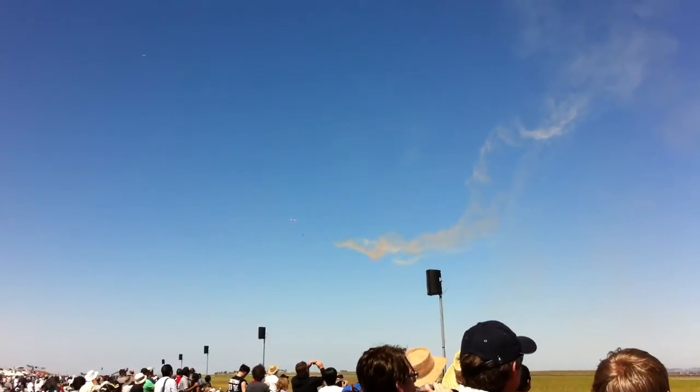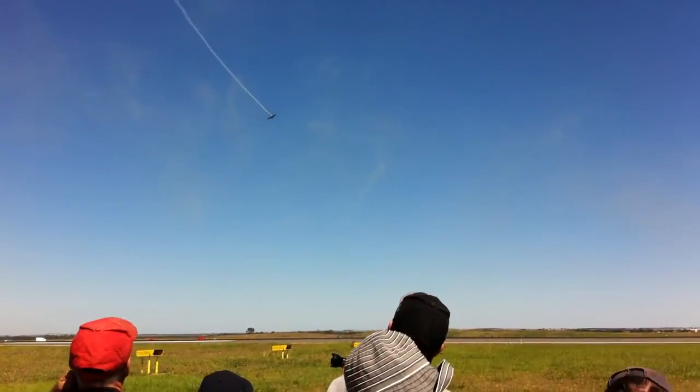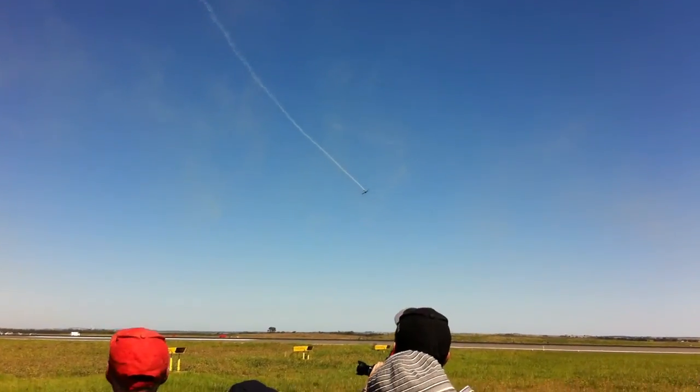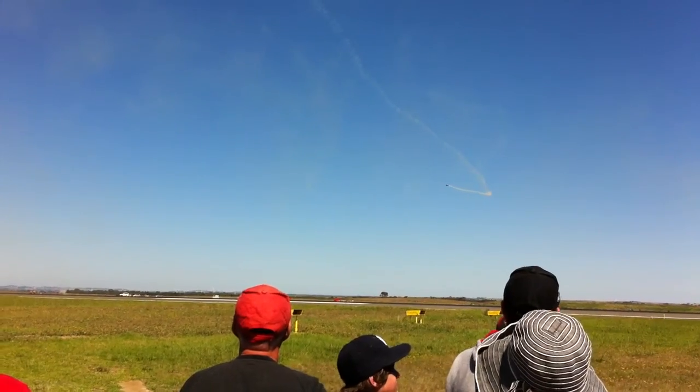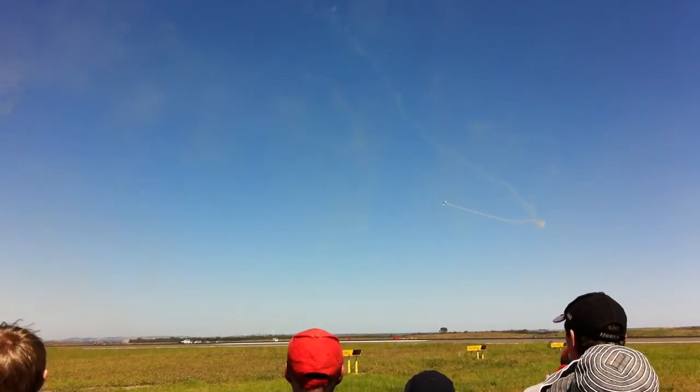Now ladies and gentlemen, you may think that these aerobatics are simple — a couple of circuits of the flying field and you'll be able to do them. Let me assure you that is not the case. All of these pilots have been practicing in addition to their skills as —